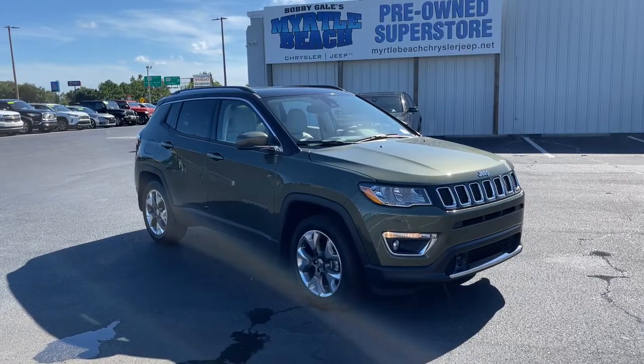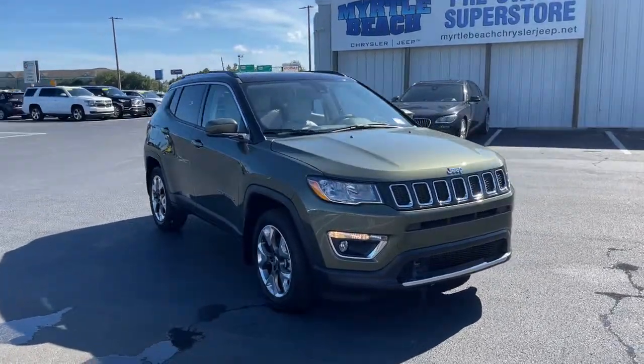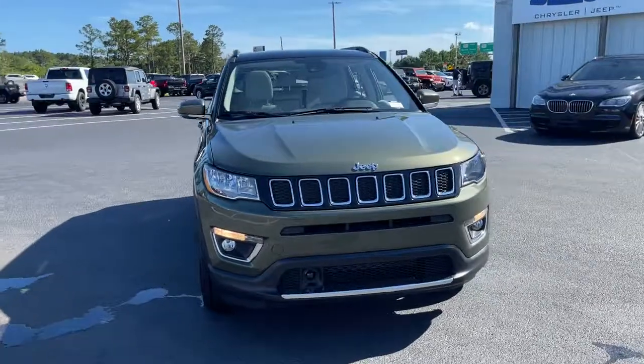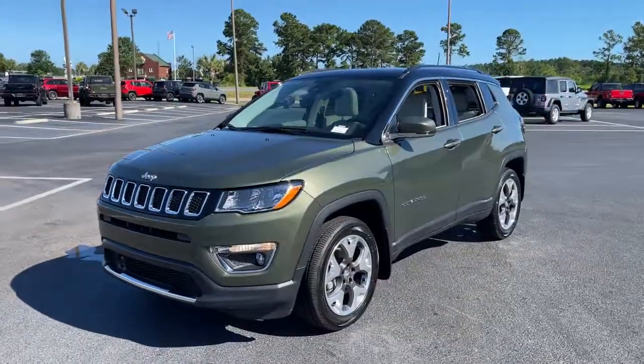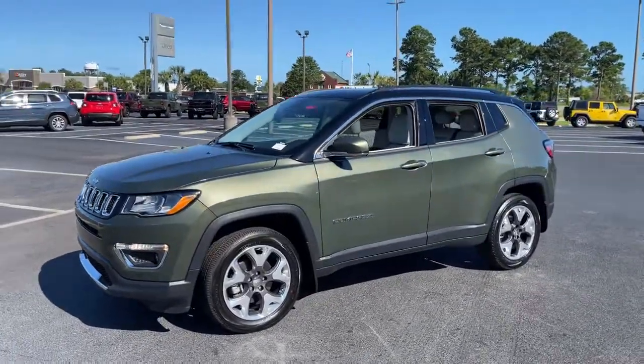Picture yourself in the 2021 Jeep Compass. The Compass gives you the latest safety technology, rugged capability, and upscale sophistication, all wrapped up in a compact, sporty SUV.